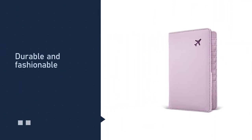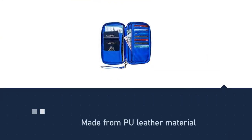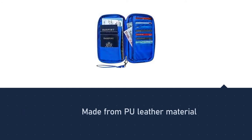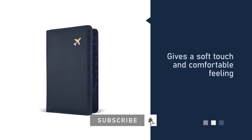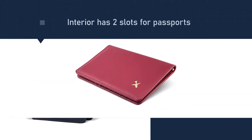The interior has two slots for passports, one slot for your plane ticket, one slot for paper currency of any size, seven credit card slots, one pen slot, and one slot for your driver's license. These compartments make it a great organizational tool and a great accessory for a person who loves to travel.